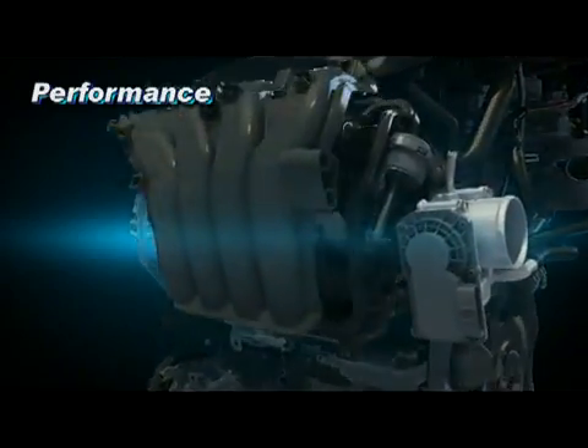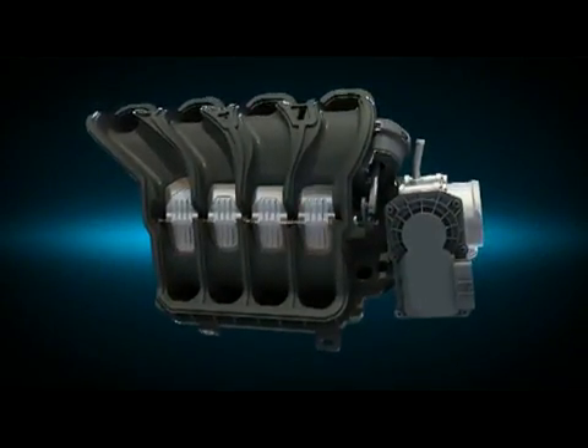Variable induction system, VIS, delivers a variable airflow based on speed conditions.